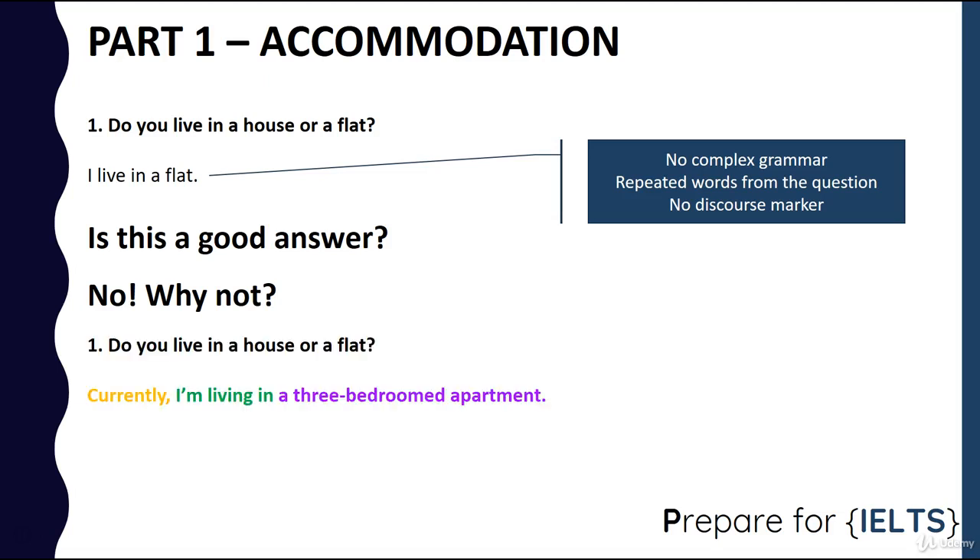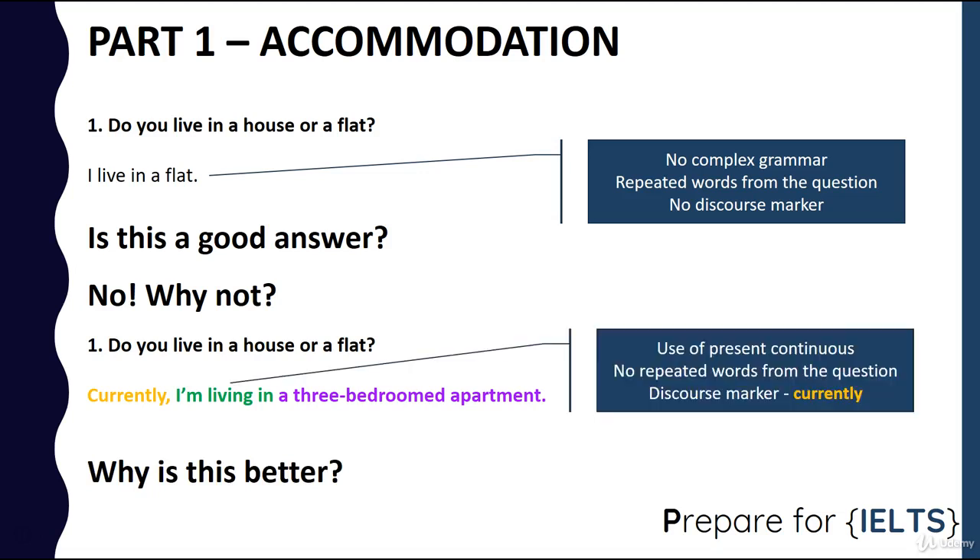So, 'Do you live in a house or flat?' — 'Currently, I'm living in a three bedroom apartment.' So why is this better? Well, we've got use of the present continuous, there are no repeated words from the question, we've got a discourse marker — 'currently' — and we've expanded it a bit: instead of just saying 'a flat,' we said 'a three bedroomed apartment.' And just in a few words, we've impressed the IELTS examiner much more.